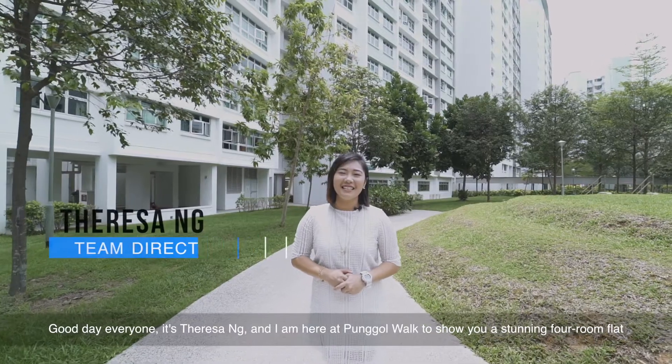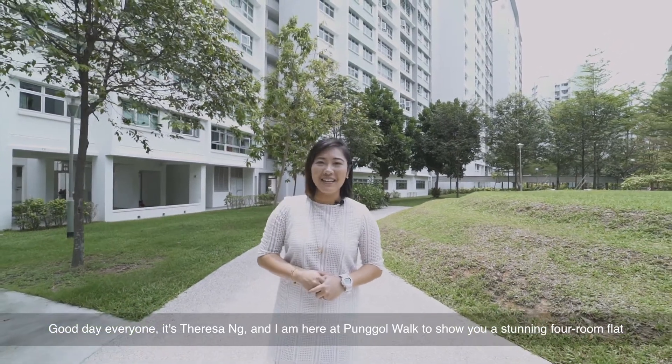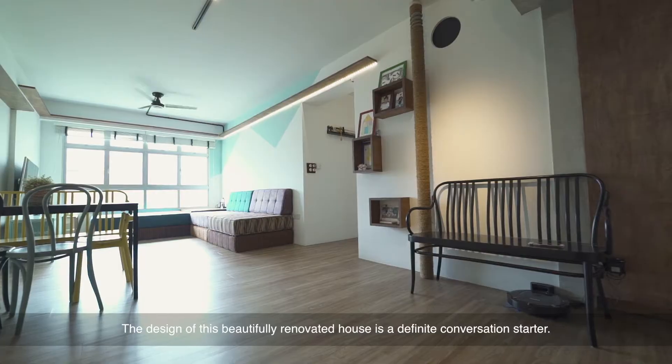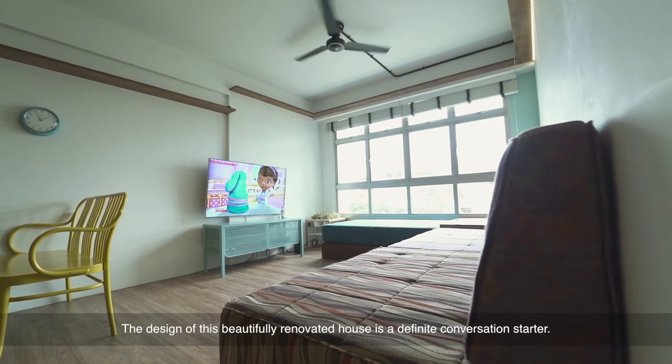Good day everyone, it's Teresa Ng and I'm here at Pongo Walk to show you a stunning four-room flat at Plot 213C, in this serene environment near to Pongo Emirati and Waterway Point. The design of this beautifully renovated house is a definite conversation starter.